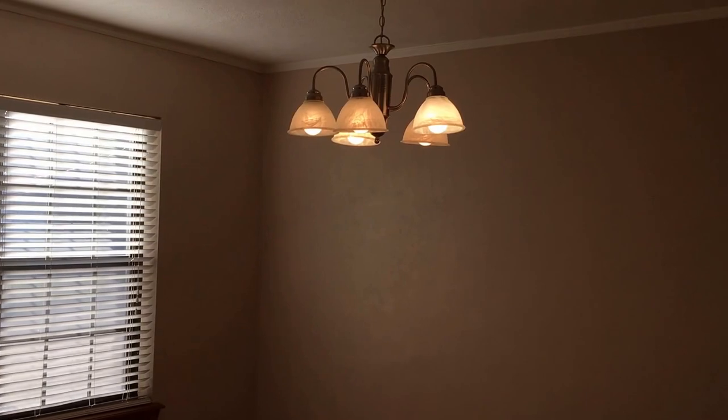Immediately to our left is a formal dining room. This formal dining room has just been painted. Again it's got these beautiful hardwood floors. Plenty of light.